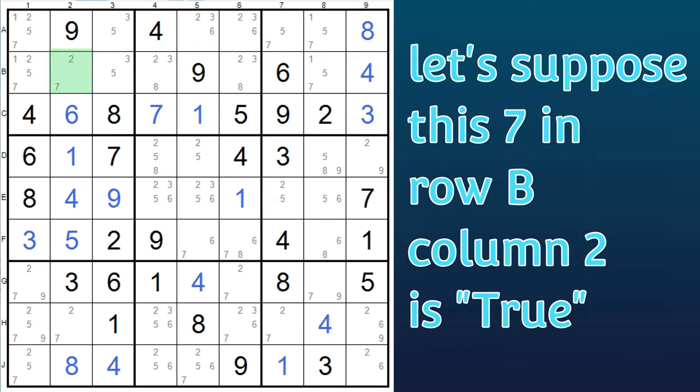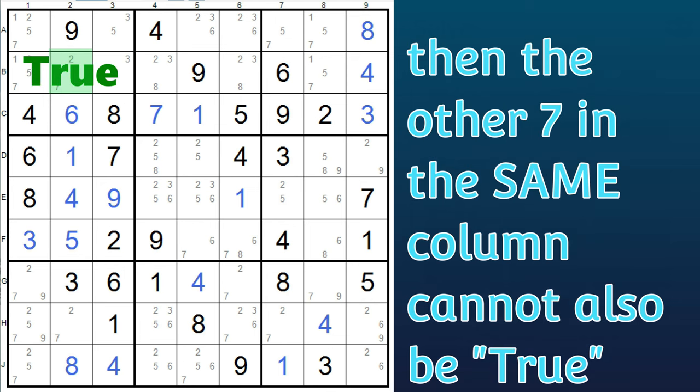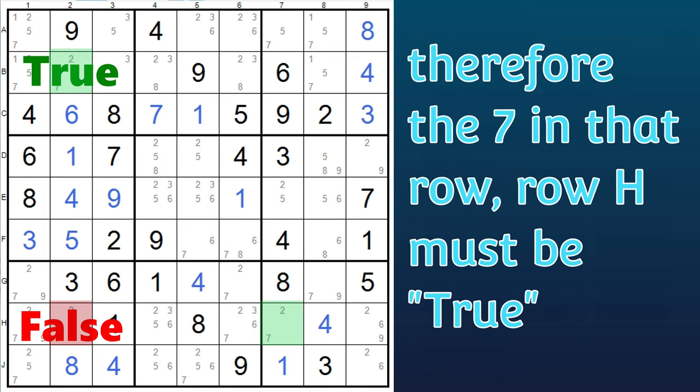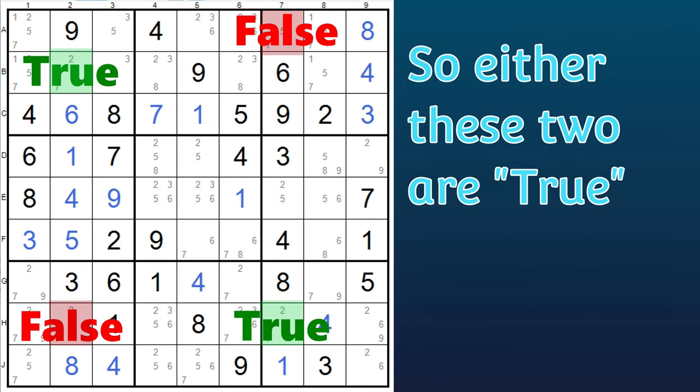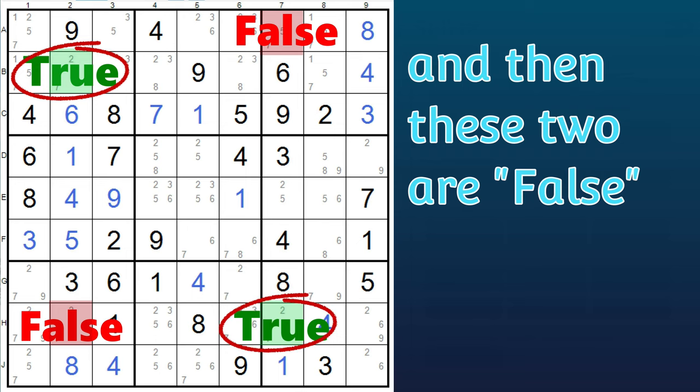Let's suppose this seven in column two is true. Then the other seven in the same column cannot also be true, and so it's false. And that means this seven in the eighth row, row H, column seven must be true. And then this seven in the top row, row A, column seven cannot be true. So here is how it looks: if this is true, then this must also be true, and these are false.